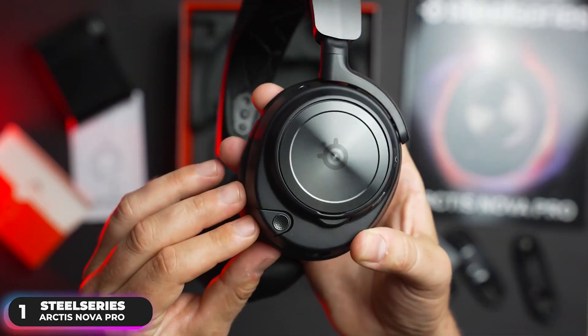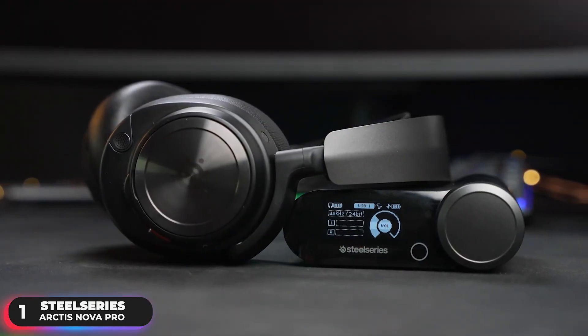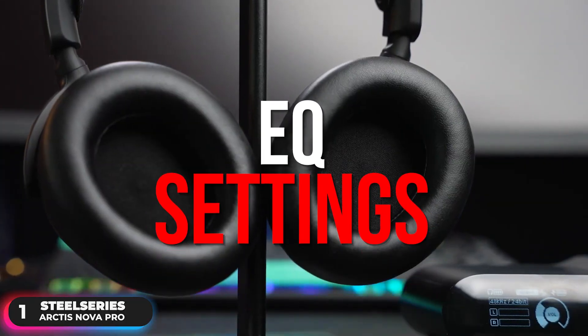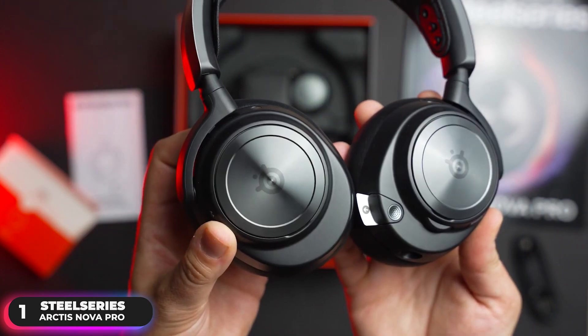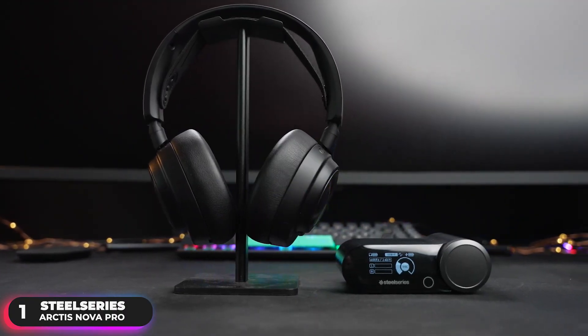The headset uses a hub as a home base and supports multi-system connect. You'll be able to plug in two systems at once and seamlessly swap between them with the press of a button. The hub also supports EQ settings so you can easily configure the sound profile with a 10-band equalizer and chat mix, so you can strike the perfect balance between game sound and teammate chat.